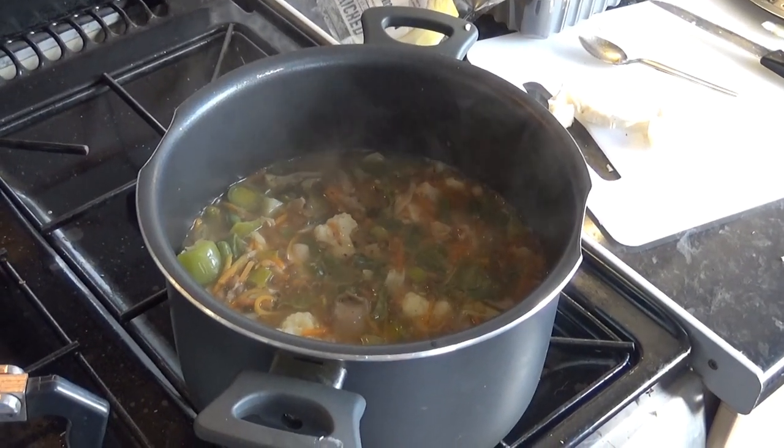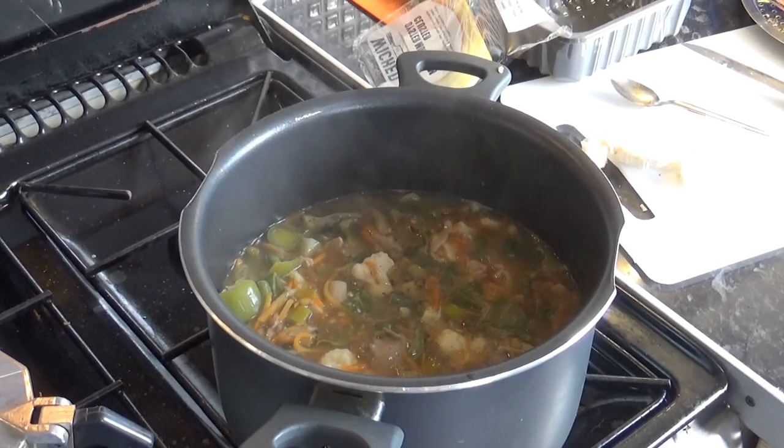I'm cooking a big hearty stew with lentils and all sorts of reduced-to-clear items in it. I've been meaning to start the vlog since I got up, but I've literally not had a minute to pick the camera up.